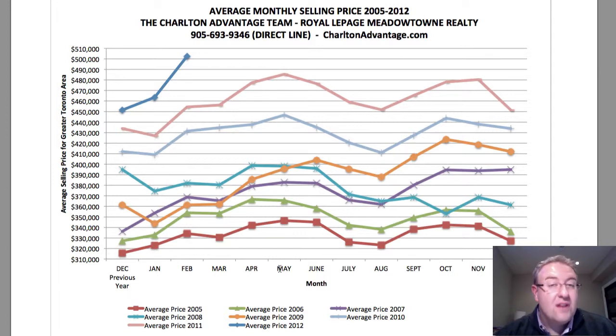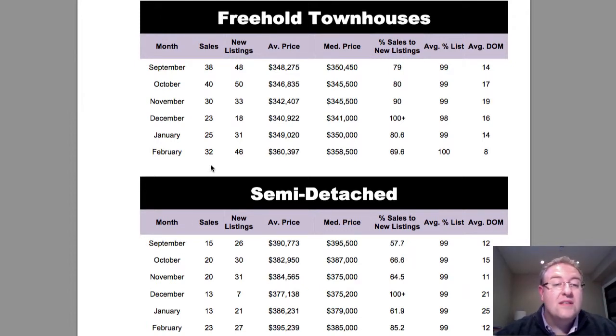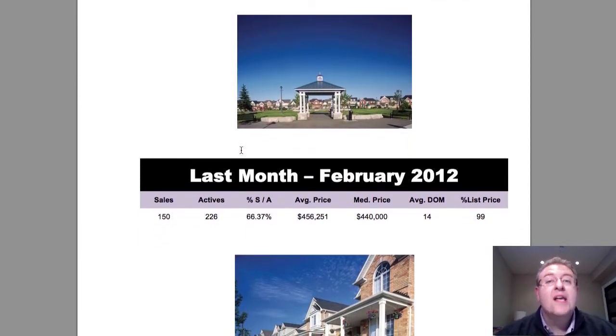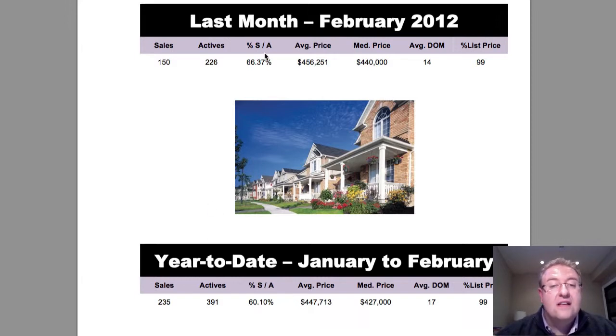If you ask me when rates are going up, I have no idea. There are a lot of factors that will have to take place before rates rise, and a lot of money has been thrown into the economy. Looking at freehold townhomes, semis, and detached across the board — we saw better numbers in February than January, more sales, days on market went down, and percent of sales to new listings dipped a bit, but overall there were just more listings. Condo townhomes, condo apartments, and the rural stuff really started to wake up in February, with much higher prices compared to January.